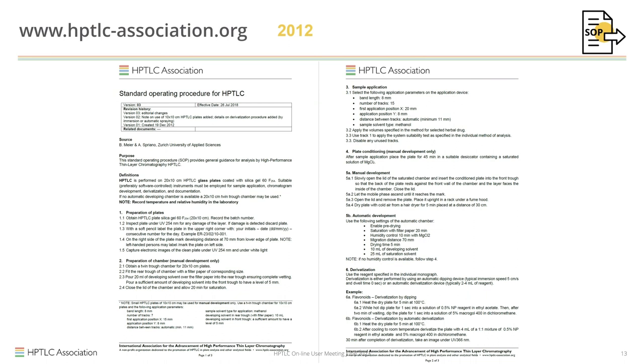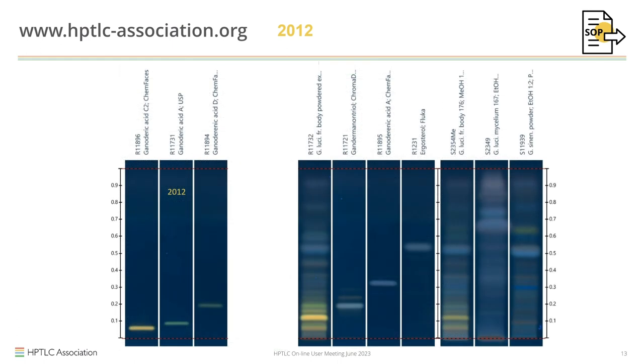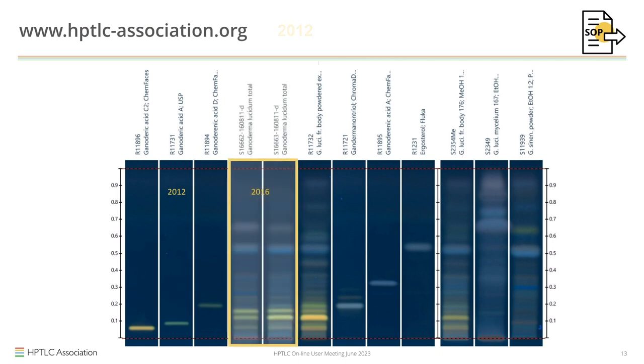This is the SOP published by the association in 2012, which was used as the basis for General Chapters 203 and 2825 — the content is exactly the same, just slightly modified in phrasing. In 2012, we analyzed Reishi mushrooms that became part of a DSC monograph, and four years later a United States high school student came to our laboratory and worked on the same mushrooms. The data blends right in.